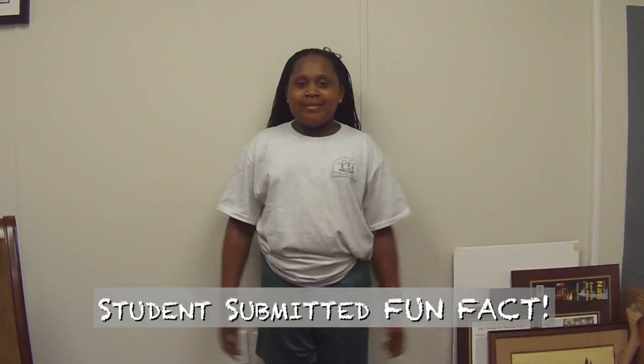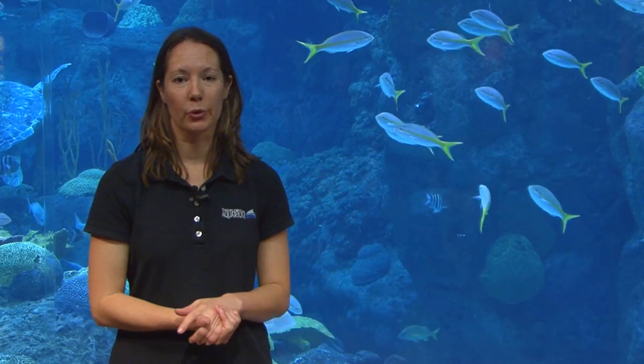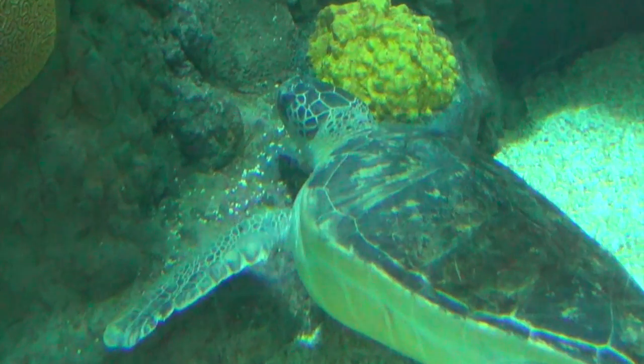Did you know that the temperature of the sand determines the number of male and female sea turtles? Warmer temperatures produce more females and cooler temperatures produce more males — that means there's going to be hot chicks and cool dudes! Hi, I'm Kathy, the veterinarian here at the Florida Aquarium, and I'm going to share some information about adult green sea turtles. Adult green sea turtles are typically seagrass foragers. During the day they will be found in seagrass beds, and in the evening hours they tend to live more in a coral reef setting, finding a rock or a cave to hide in so they're safe from predators.